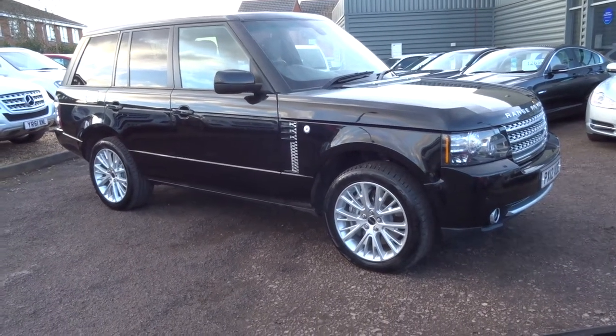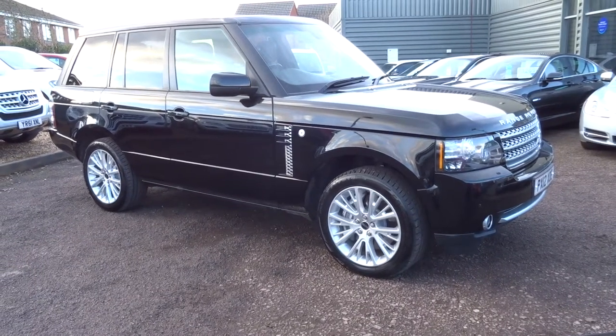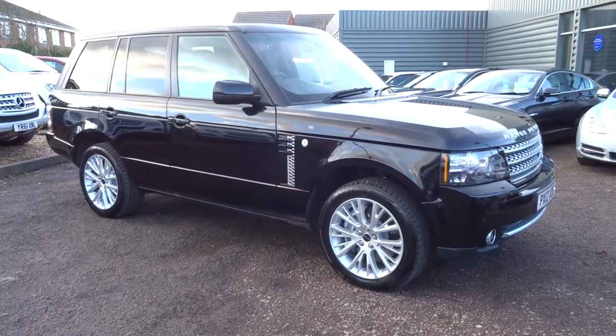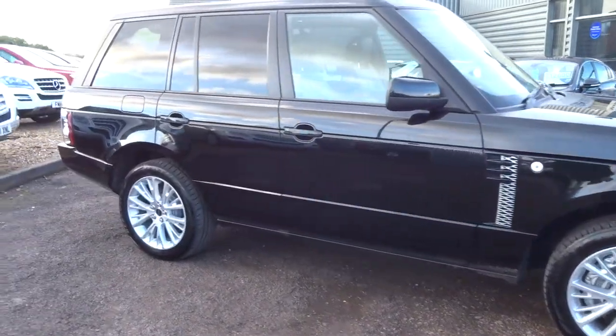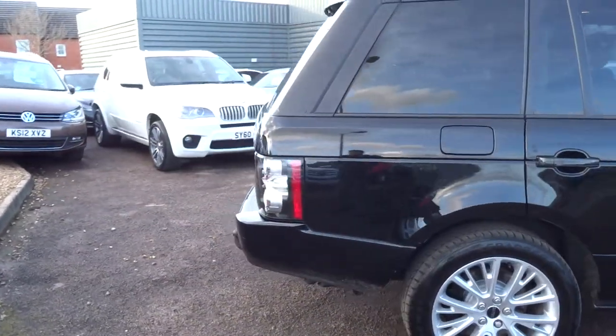Welcome to Country Car, my name is Tom. Here we have a gorgeous Range Rover Westminster. This is the diesel, this is a TD V8. It's automatic, obviously it's black. It's done just over 83,000 miles.